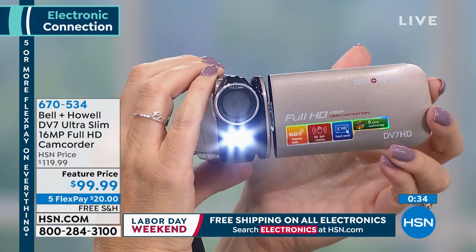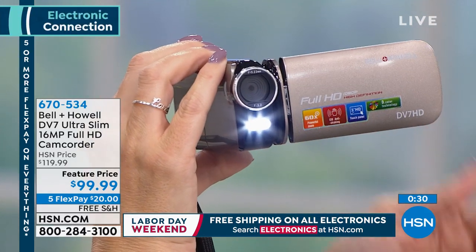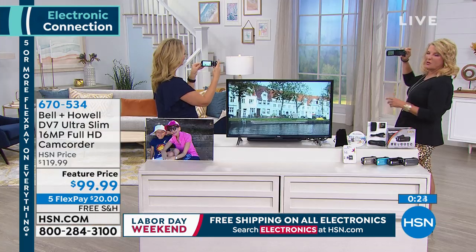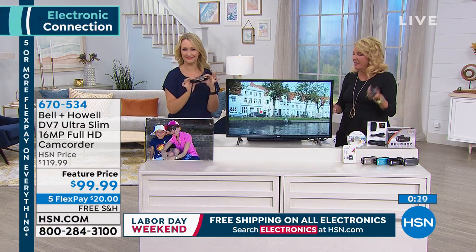A lot of our favorite family memories happen in dimly lit restaurants or in your house in the evening when we're blowing out candles. This is going to give you gorgeous video quality, and it's all so crazy lightweight and easy — just nothing to carry, not heavy at all.